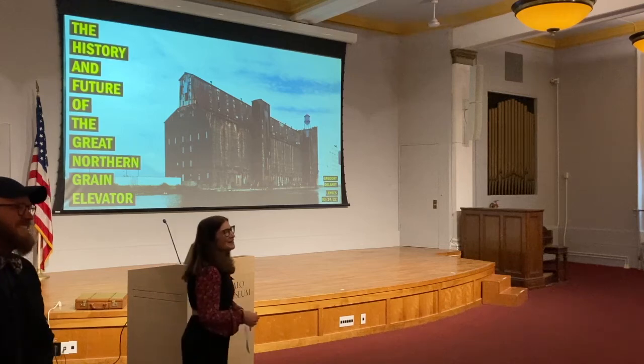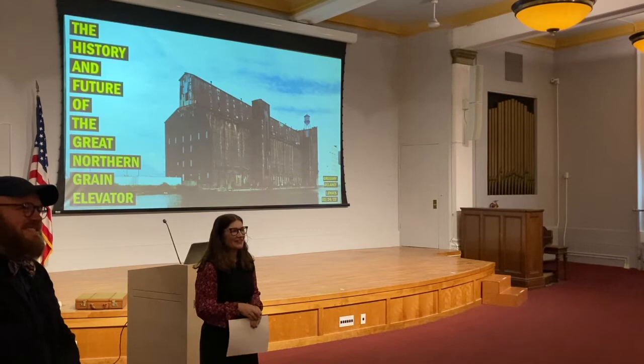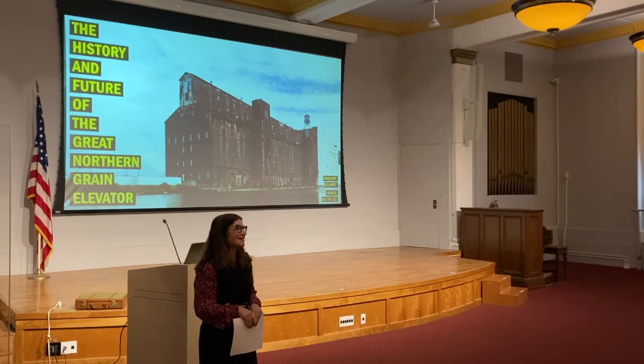Thanks everyone for joining us tonight. I'm Jessie Fisher, the Executive Director of Preservation in Buffalo Niagara. This speaker series is part of the Lenses exhibit that is at the Richardson-Olmsted complex through April 10th. You can go to the Preservation in Buffalo Niagara website if you want more information about hours and visiting the exhibit.